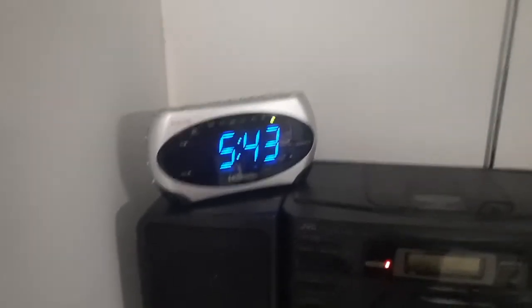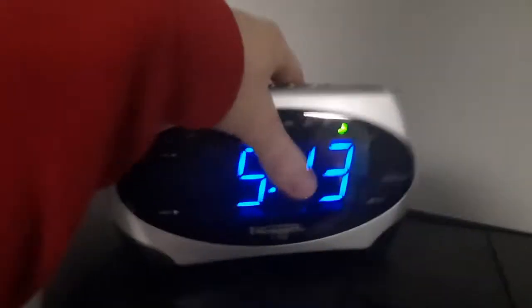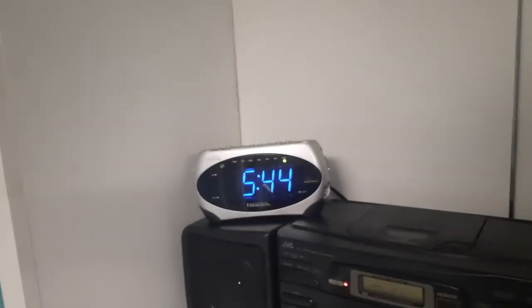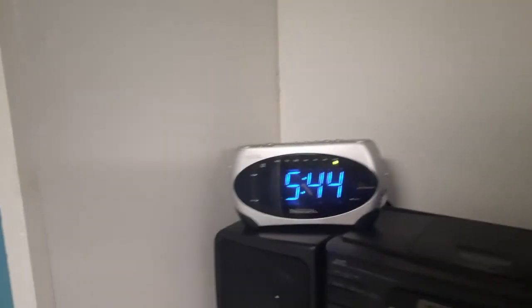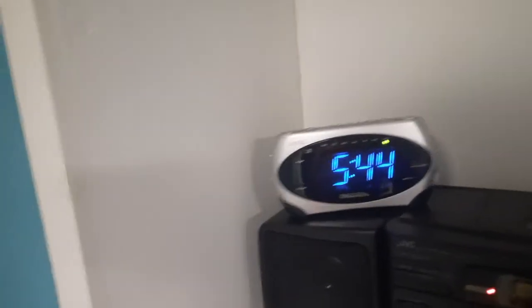Here in the basement we have this Emerson Research CKS 1862. I think it's from 2002. One of my favorite clock radios I have in my collection. It's atomically controlled with a blue display. This is the only clock down here — I need one on the other side of the room. Over in the watchmatory, I'll be getting a clock for there soon. I'll show the next clock.